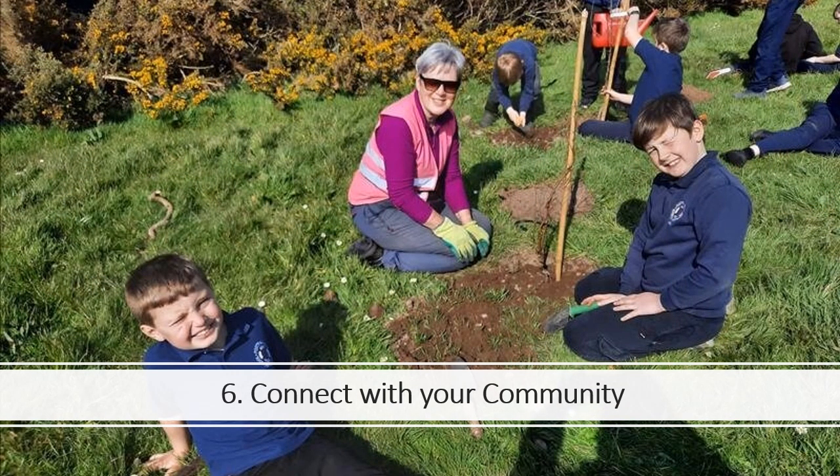Step 6 is Connect with your community. It is important that you share your EcoSchools work with lots of different people. Your whole school should be involved as well as members of your local community. Involving your community can take place in person and online. It's a great way to create partnerships and make new friends.